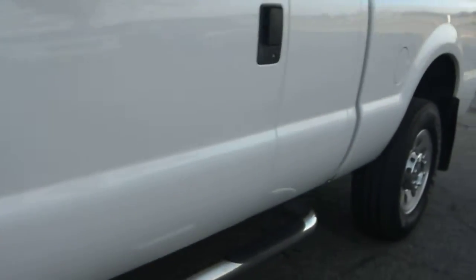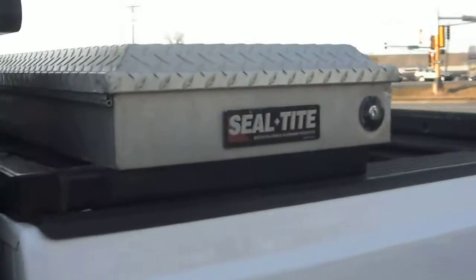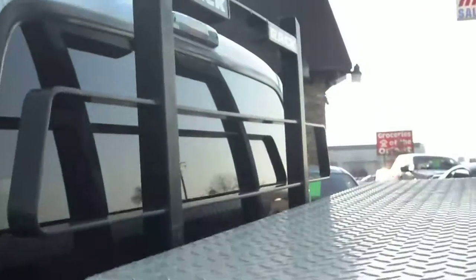There's absolutely no hail on the vehicle. The body is very straight on this clean-titled Super Duty. It has Firestone Destination tires, telescopic tow mirrors, and a spray bed liner as well.